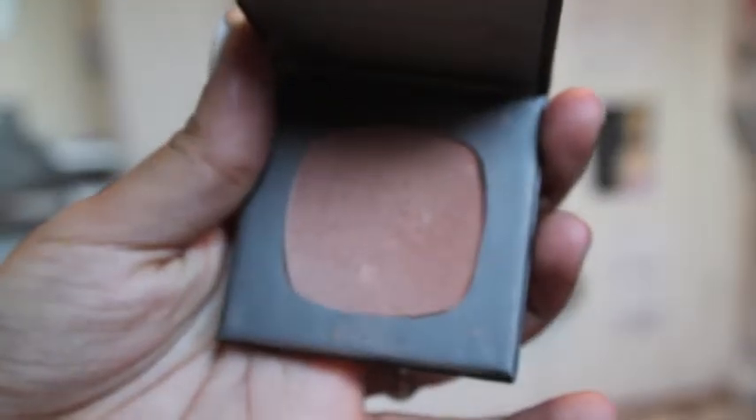Then I'm using my favourite bronzer and this is from Bare Minerals and I just love the natural bronze it gives to your face. Totally recommend it.